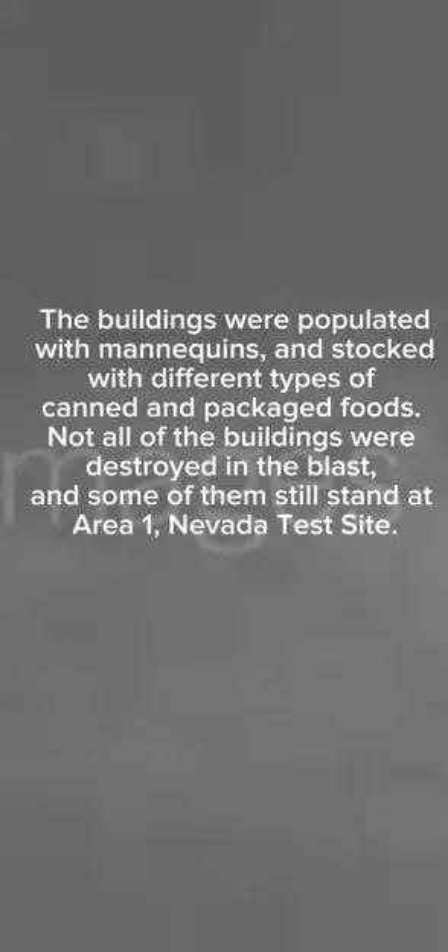Nevada Test Site. A short film about the blast, referred to as Operation Q, was distributed by the Federal Civil Defense Administration. That was Operation Q.